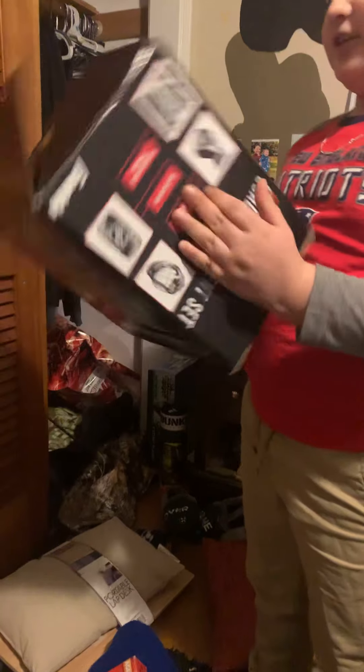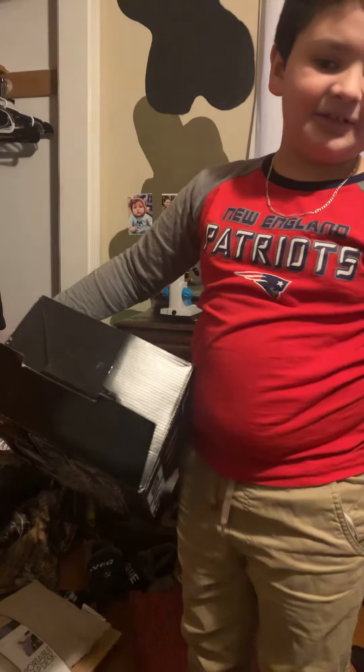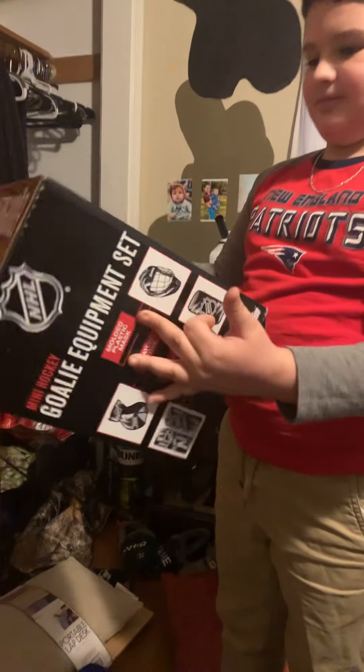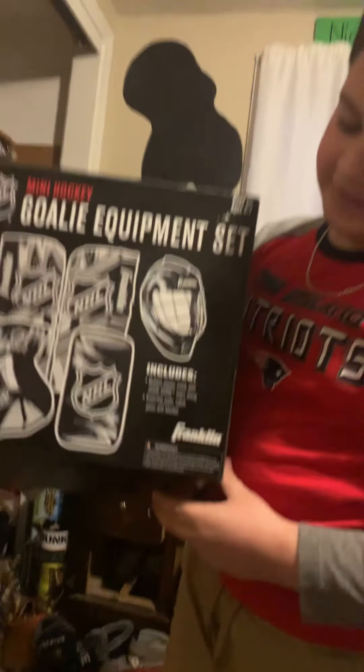I got this mini hockey — mini hockey gold equipment set. It's just the box and the gear. Show them the gear — this is all the gear.